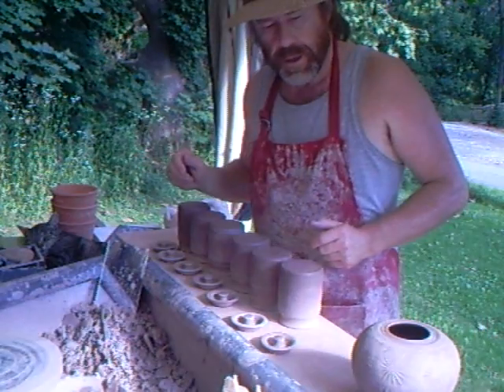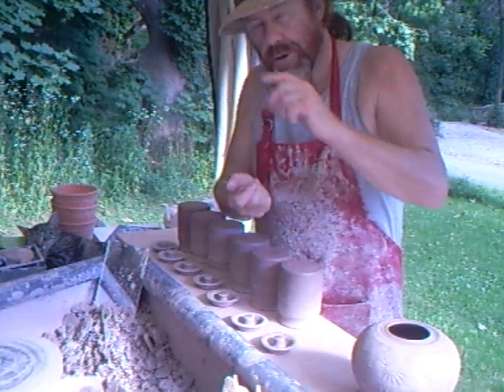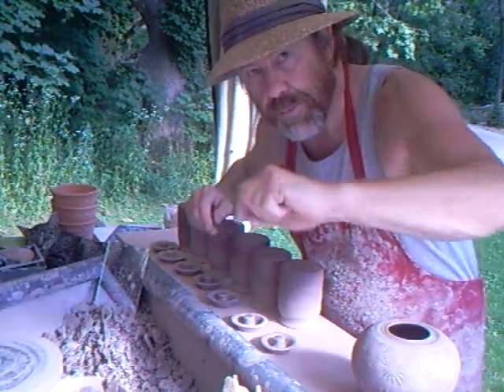I want to make some little bottles, so I'm going to go and do that. Until then, keep practicing — see you soon.